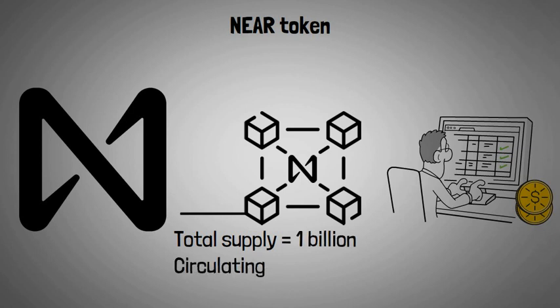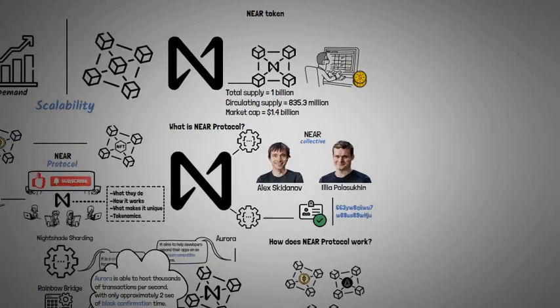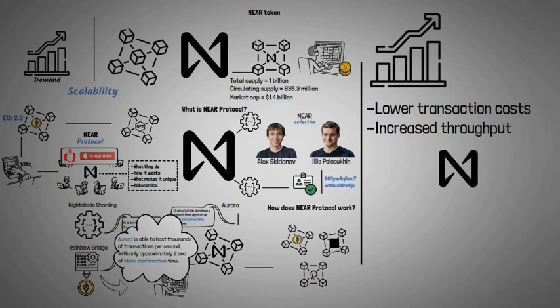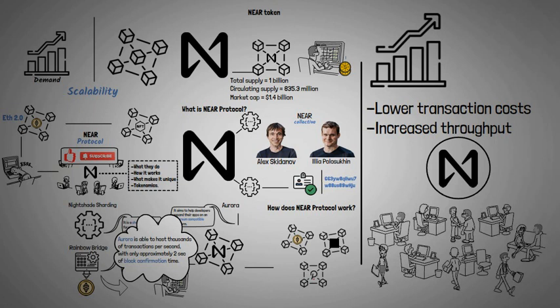NEAR has a total supply of 1 billion with a current circulating supply of 835.3 million, a market cap of about 1.4 billion dollars, while currently selling slightly above one dollar. As the blockchain space grows, platforms that can offer lower transaction costs and increased throughput will likely play an important role in mainstream adoption. NEAR's scaling solutions can attract developers looking to build more efficient DeFi products and decentralized applications, although they are not the only ones working on these ideas.